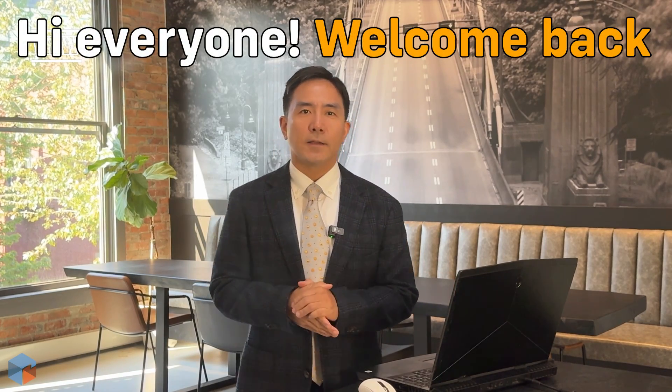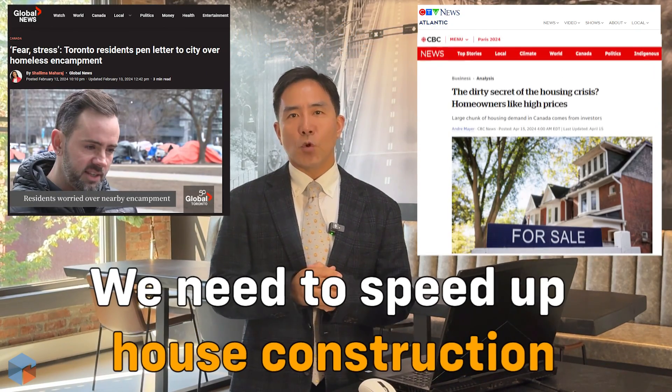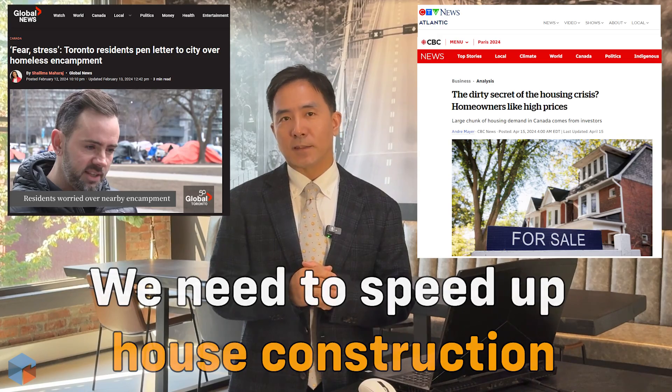Hi everyone, welcome back. Today I've got some interesting updates on the state of housing in Canada. We are at a critical juncture and it's clear we need to accelerate home construction to meet the growing demand.